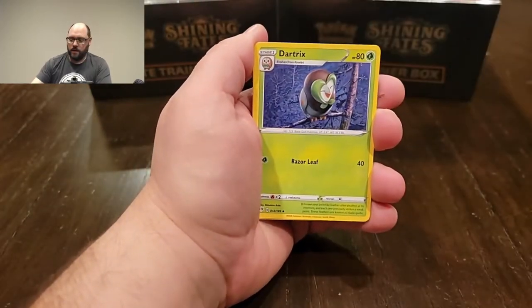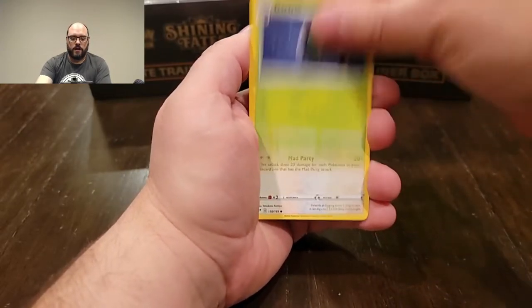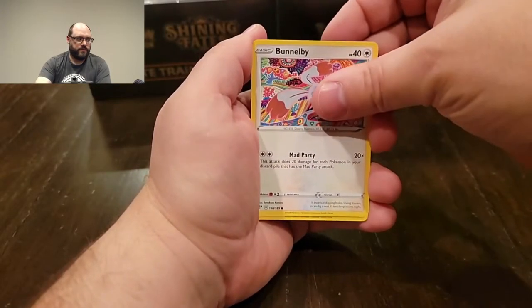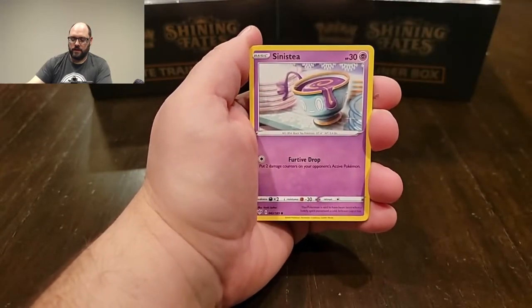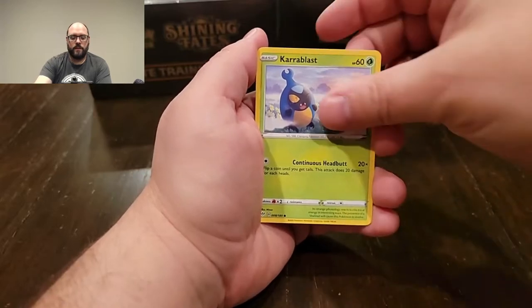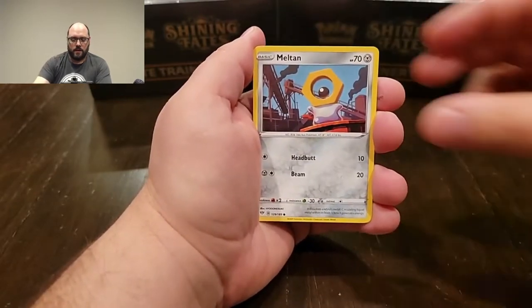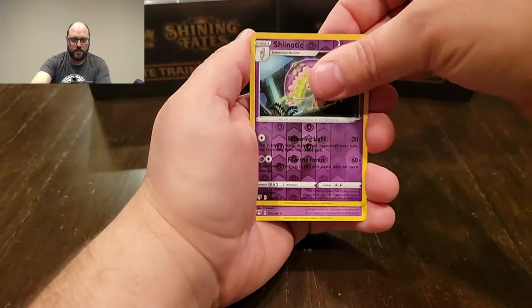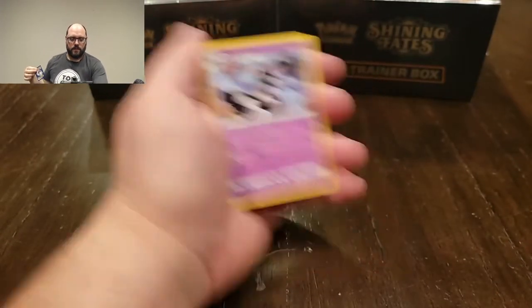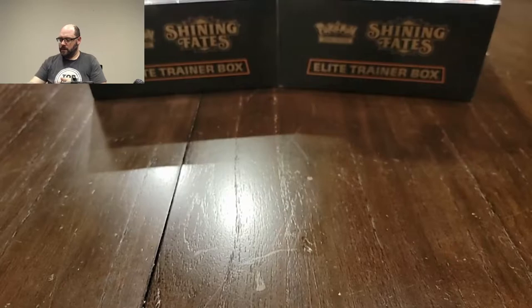For those of you that are collectors and try to go to the store to find your Pokemon cards — if you're trying to find them in retail stores, then you know how difficult it can be. It's a hot mess. So I may as well tell the story really quick.